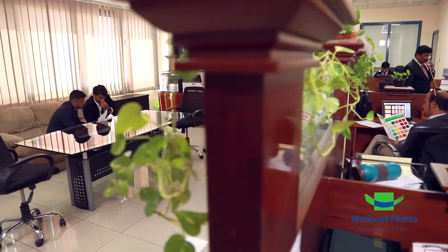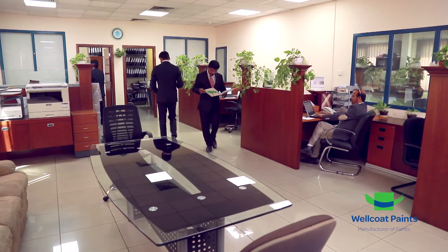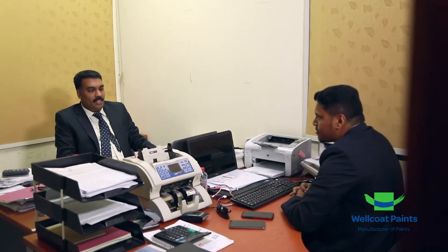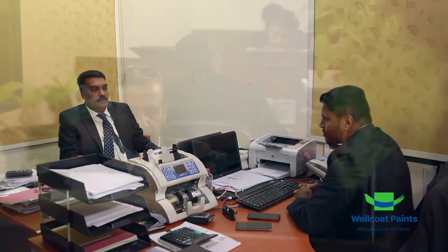As a responsible corporate, Wellcoat Paints is a member of the Paint Research Association to ensure we go above and beyond the industry standard requirements in terms of product performance and compliance.